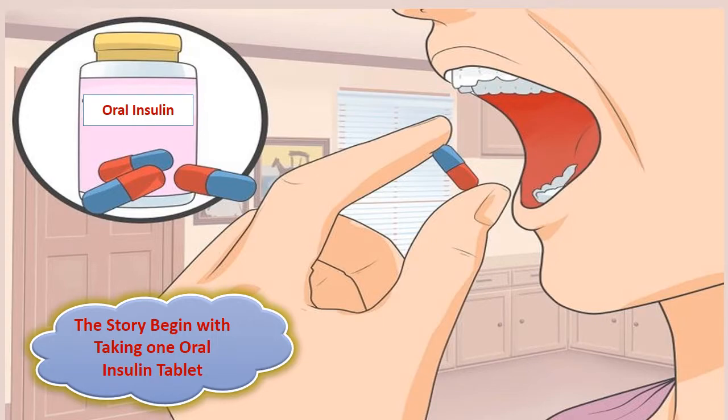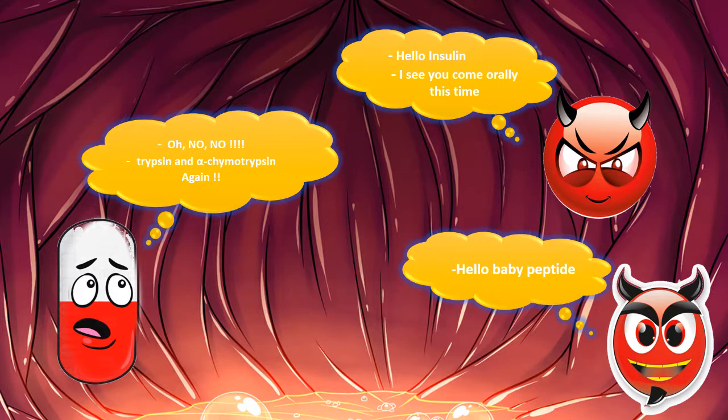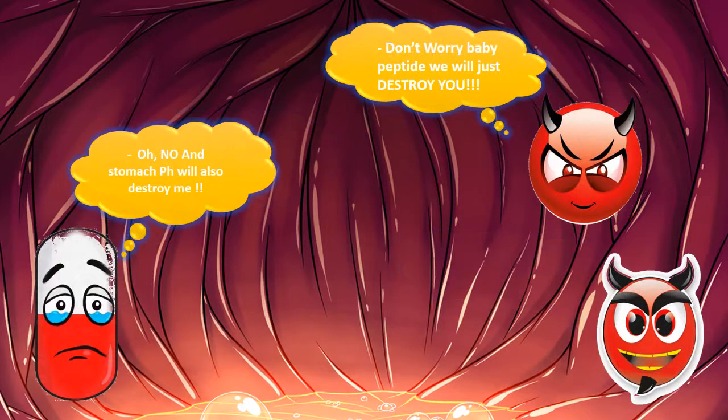The story began with taking one oral insulin tablet. 'That was a really long way till I reached the stomach.' Hello insulin, I see you came oral this time. Hello baby peptide. Oh no, trypsin and alpha chymotrypsin again. Oh no, and stomach pH will also destroy me. Don't worry baby peptide, we will just destroy you.